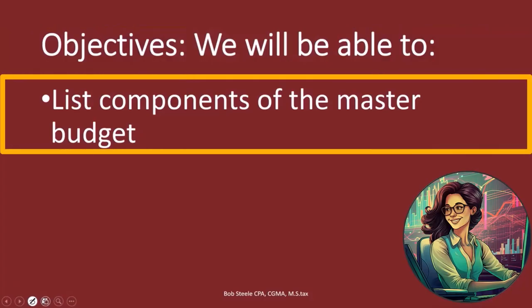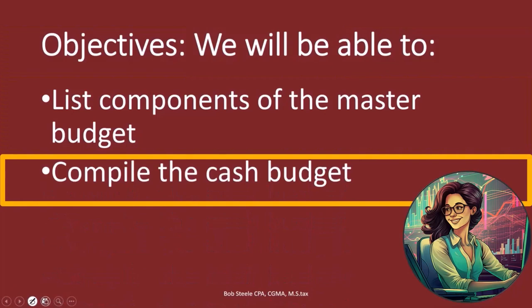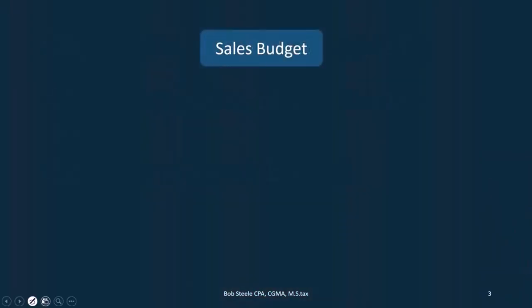List components of the master budget and compile the cash budget. So real quick, we're going to go through the components of the master budget. They need to be done in this order. We've taken a look at most of these up until we get to the cash area.